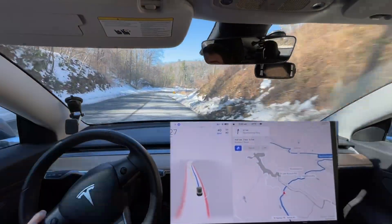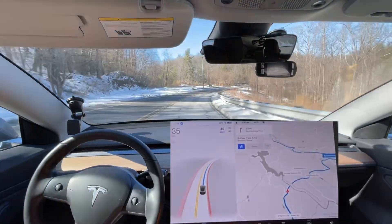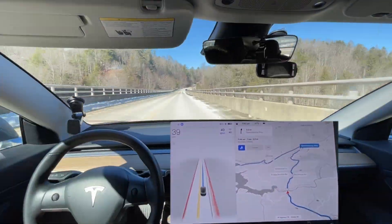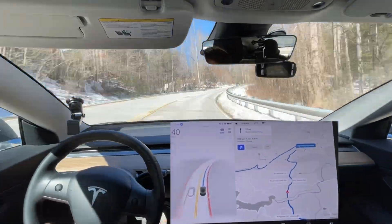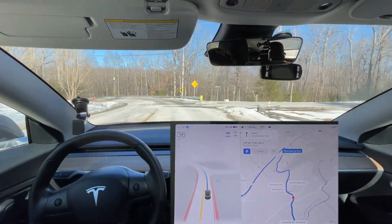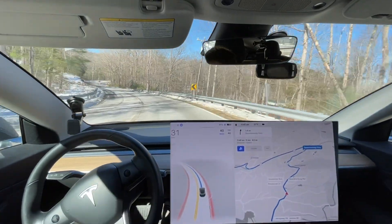It's slowing down too much around this curve and almost turned the curve too wide — I had to take over so it didn't hit that snowbank on the side. And it braked too abruptly going around this curve.